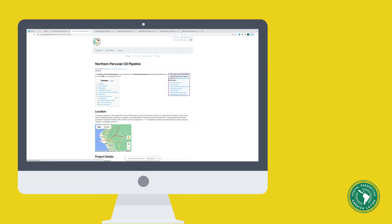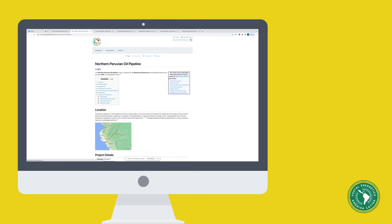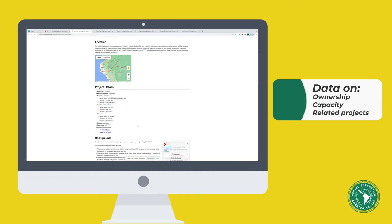This will take you to a wiki page in English and the local language. Each wiki page contains a wealth of information about the specific project, including details about ownership and capacity, and links to related energy projects.